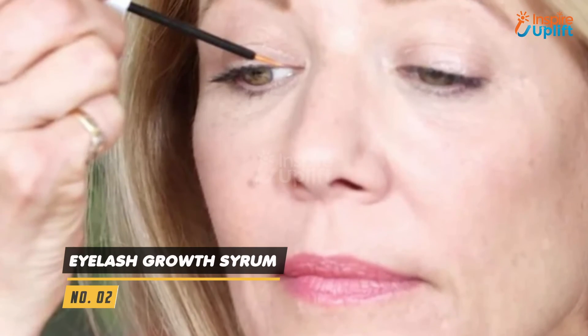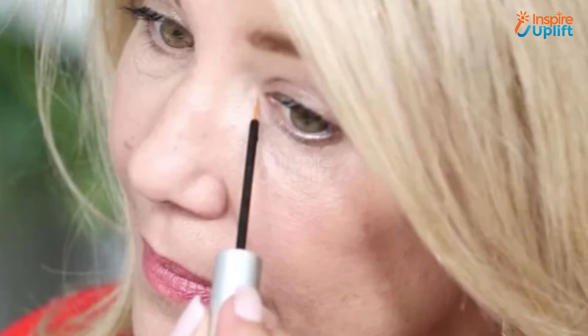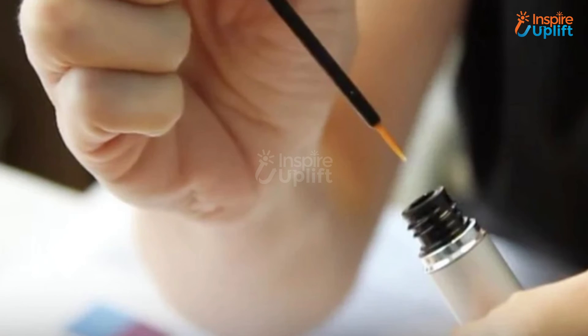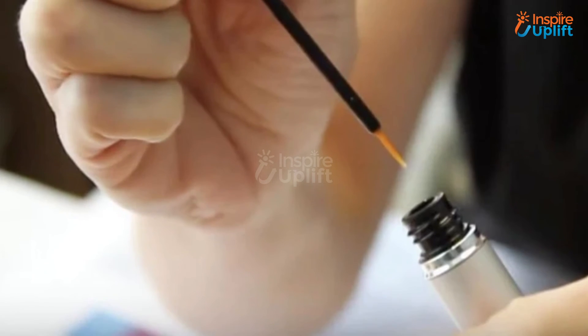At number 2 we have Eyelash and Eyebrow Growth Serum. Beauty is not confined to age — instead it is a matter of how you feel. If your mother has a lively soul with a young heart, she would love to keep herself updated. Gift this to her so she can get longer, thicker eyebrows and eyelashes in no time and look younger.